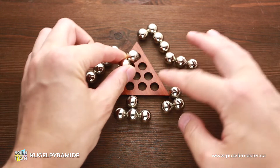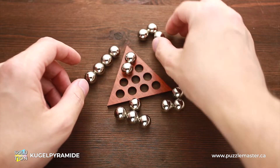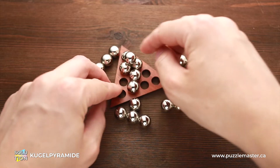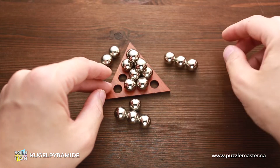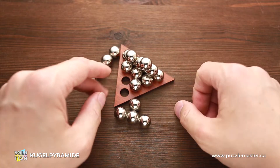First, you have to take the smallest part and put it in any corner. Next goes this part — you have to put it next to the first part. Then take this part and put it right here. And then goes this straight part — you have to put it in here.